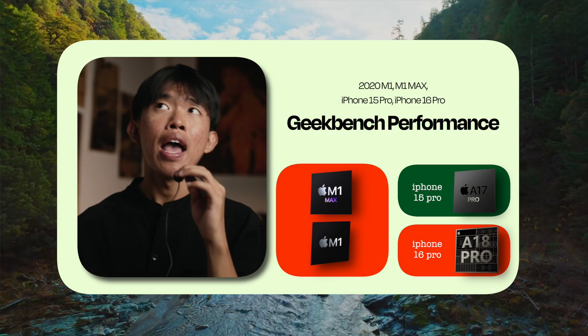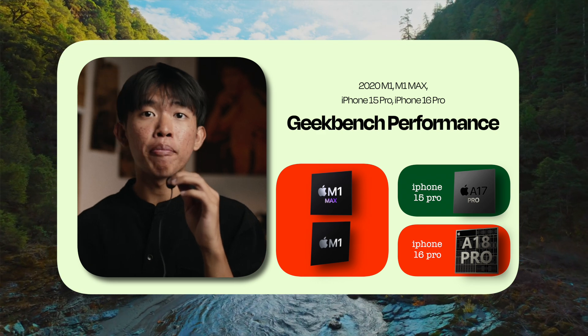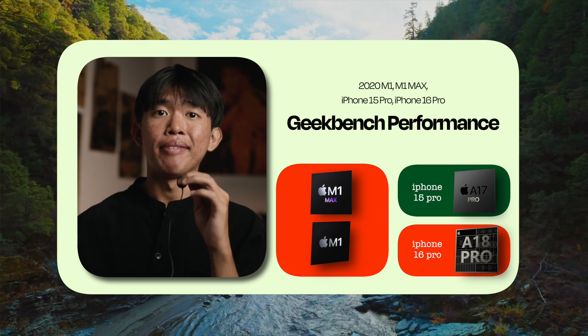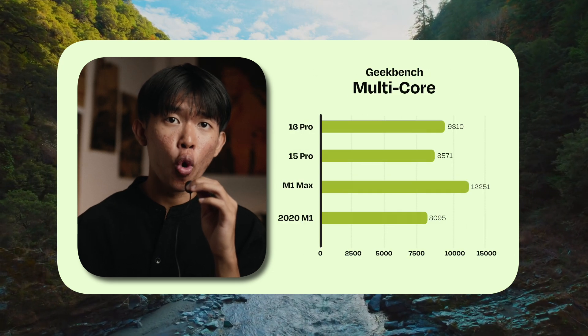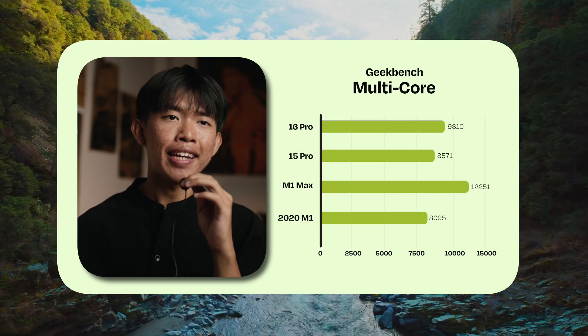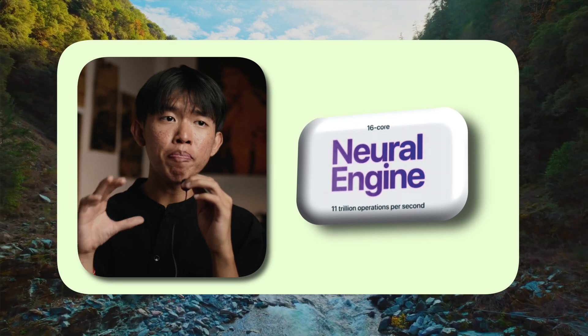For reassurance, I did a Geekbench comparison between the iPhone 15 Pro, the M1 machines, and also the iPhone 16 Pro leaked Geekbench results. In summary, the M1 machine performs a lot better in multi-core performance. And the fact that the M1 Max also has a neural engine built in led me to believe that the M1 Max should be able to support Sequoia just fine.